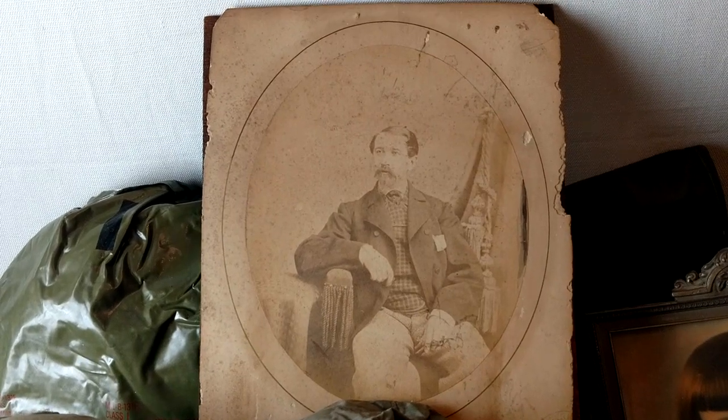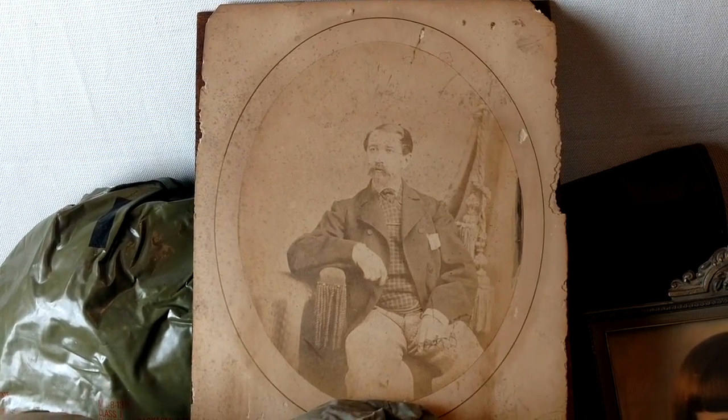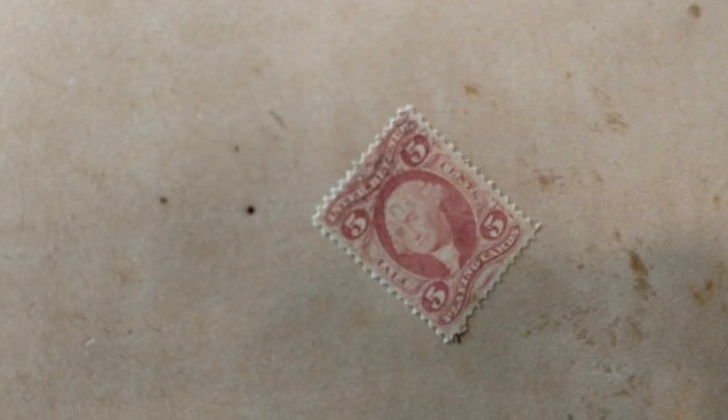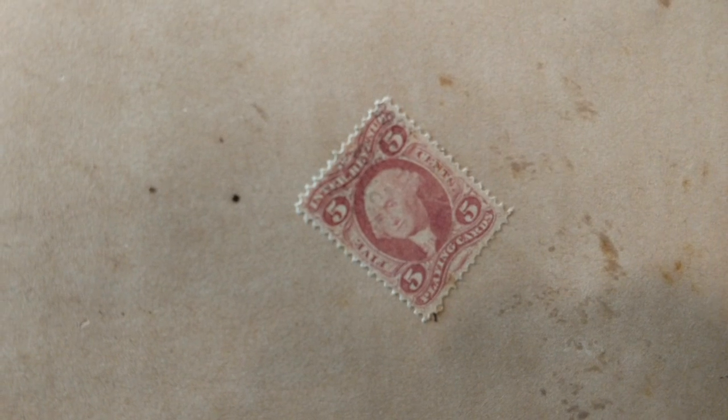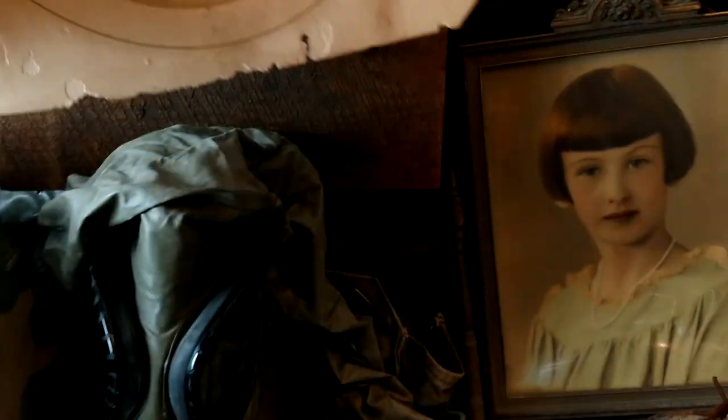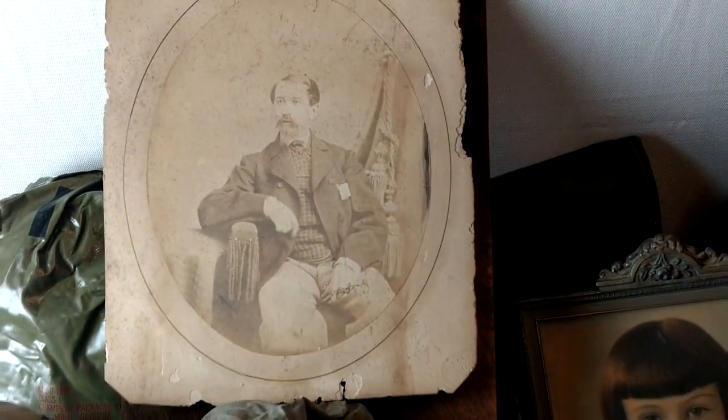The photograph — I liked it as soon as I saw it, and I didn't have to pay a dime for it because I didn't see it until the end of the day, so I got it for free. It's obviously got some age to it. When I saw the board backer on it, I noted they didn't introduce plywood into the United States until about 1865. The photograph definitely looks Civil War era, and there's a stamp on the back — not a postage stamp, but an Internal Revenue Service stamp for playing cards that dates back to 1863. So it's safe to say that's a Civil War era photograph.